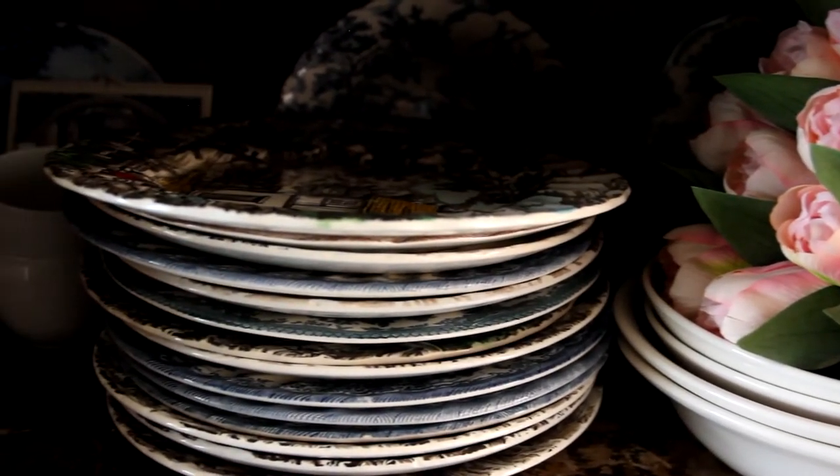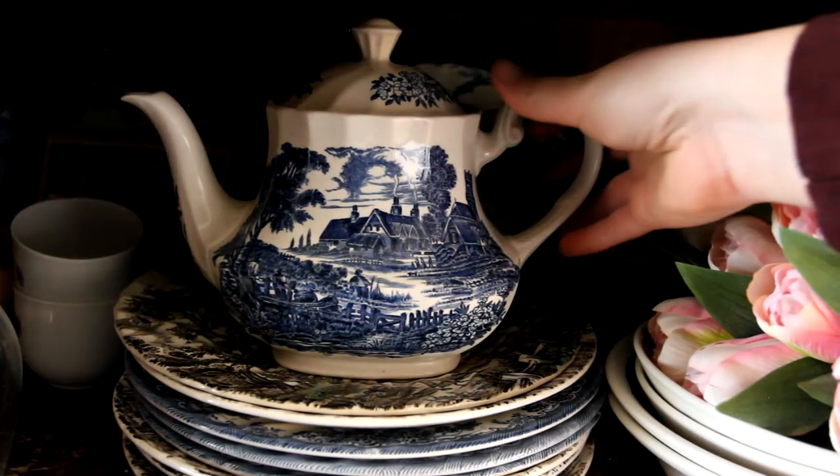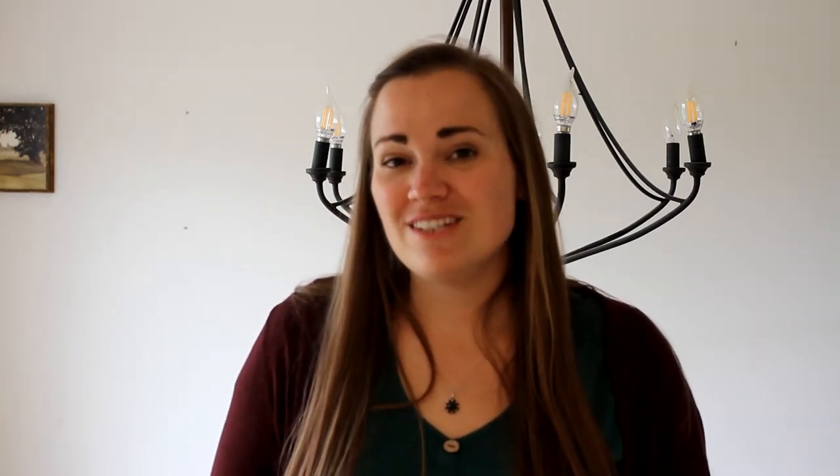Ironstone is great for decor purposes but also for table settings. Our family loves to use it for special dinners. I have a mismatched collection of brown hues and blue tones and it actually corresponds really well together. I like to alternate blue, brown, blue, brown, and the kids like that their plates have pictures on them and are unique. It's just one affordable way to add antiques into your everyday life.